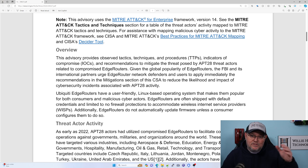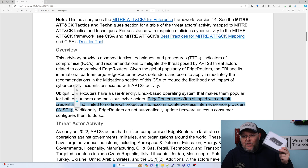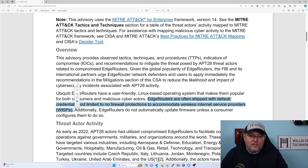Here's where I'm really going to start to diverge from this. It says edge routers are often shipped with default credentials and limited to no firewall protections to accommodate wireless internet service providers. This is an edge router in the box. If you order an edge router brand new and take it out of the box and plug it in, it doesn't do anything. It doesn't work. It doesn't route traffic. Out of the box, it's going to power on and you're going to have to plug into ETH0, put your computer in the 192.168.1.0/24 network.